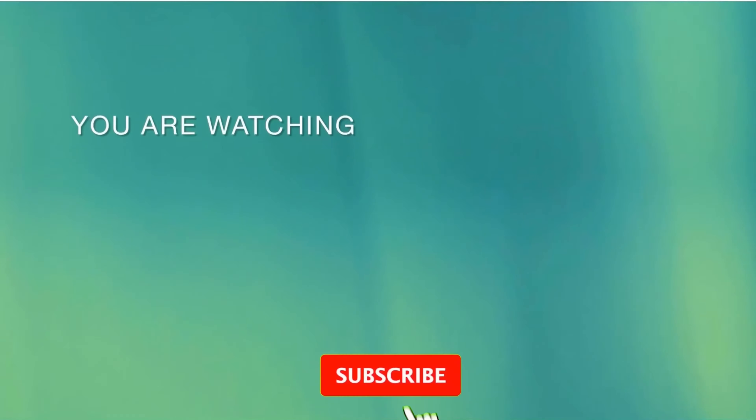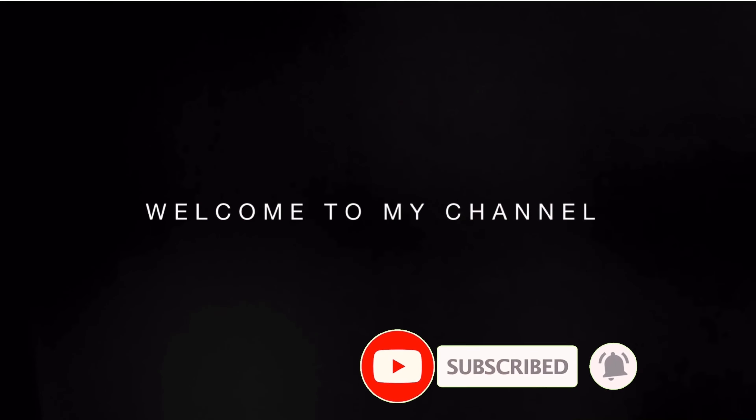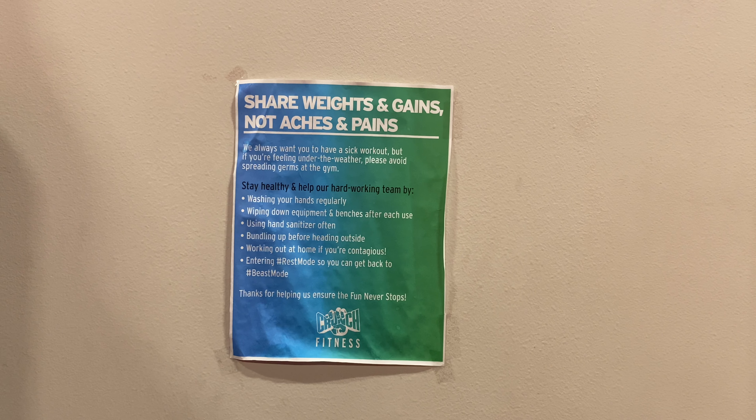And before we proceed to my favorite part, please don't forget to like and subscribe.